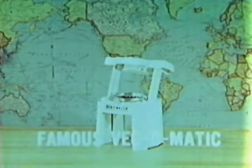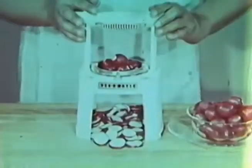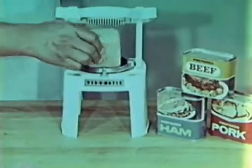Here's the famous Vegematic. It quickly slices a whole potato with one motion, or an entire bunch of radishes in seconds. Vegematic uniformly slices whole firm tomatoes just like magic. In a jiffy, a whole onion becomes tempting thin slices for hamburgers. Simply turn the dial and you thick-slice an entire can of prepared meat at once. Amazing!